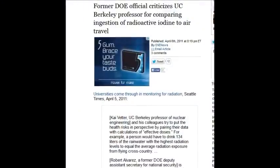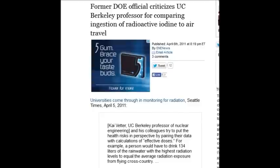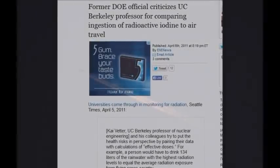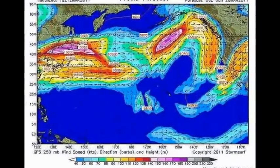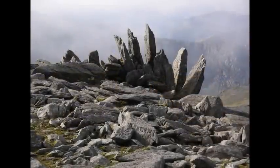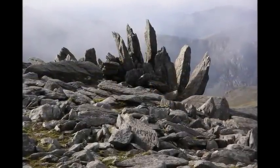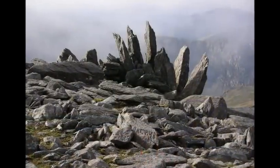A former Department of Energy official criticized a UC Berkeley professor for comparing ingestion of radioactive iodine to air travel. Air travel has nothing to do with the radiation being discussed here. Background radiation from bananas, rocks, or sunshine has been on this planet since the beginning of time and is completely different from man-made isotopes — one is indigenous to Earth, the other is not.